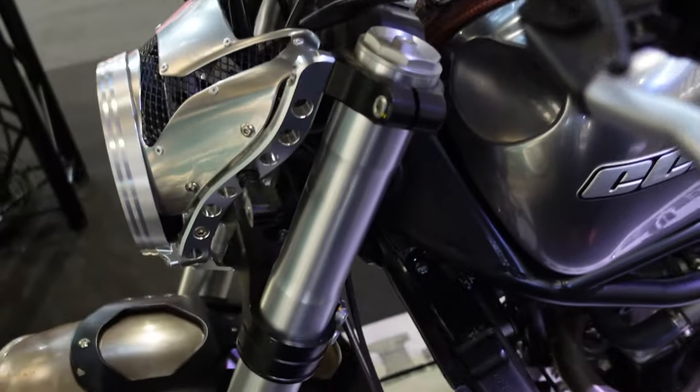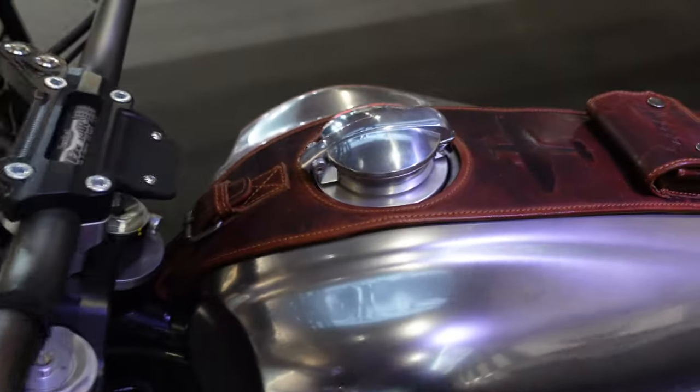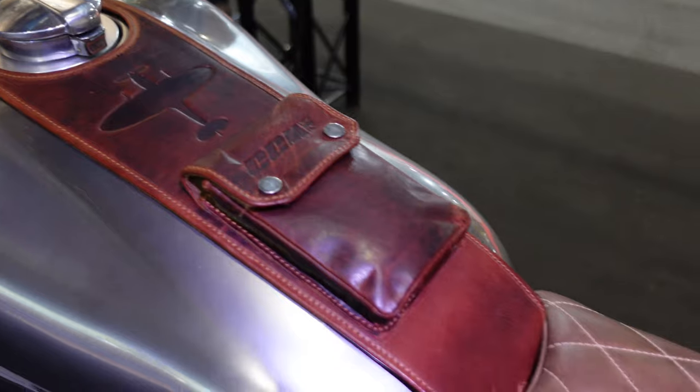Every last detail on it — I know this is a geeky thing, but just looking at that headlamp shroud and even that clock, someone has put a lot of thought into these things and really made them into a work of art.